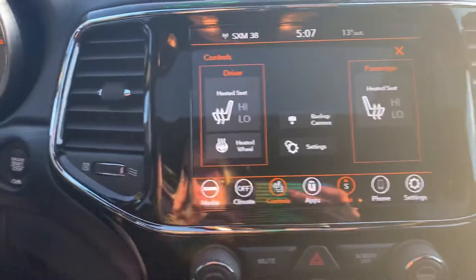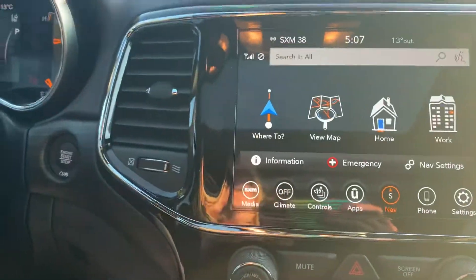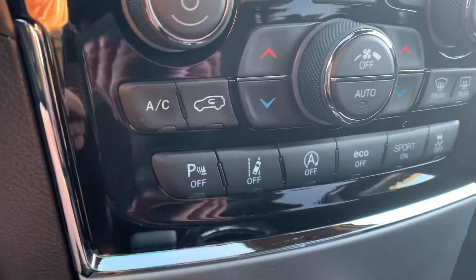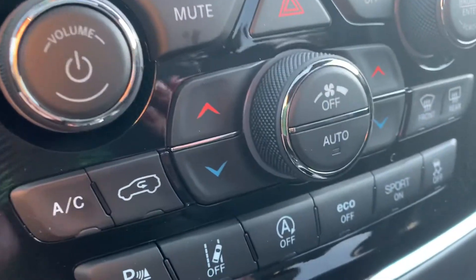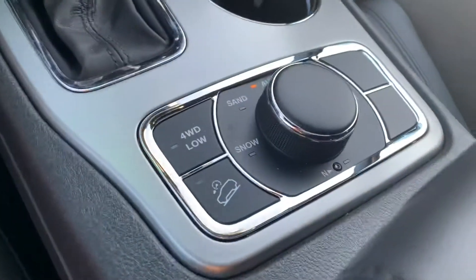Heated and cooled seats. Dual climate control, so you can have separate climate. It has lane departure. That's where you turn off your parking sensors, your economy mode, and your sport mode, and then of course your 4x4 system, and the sunroof.